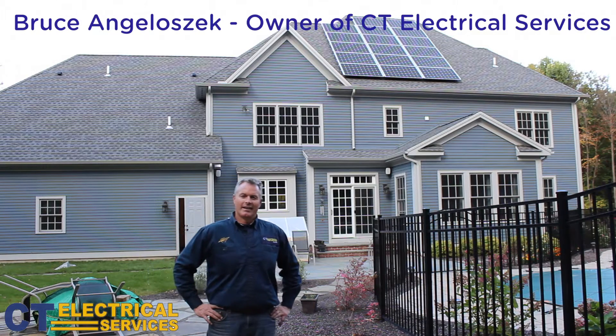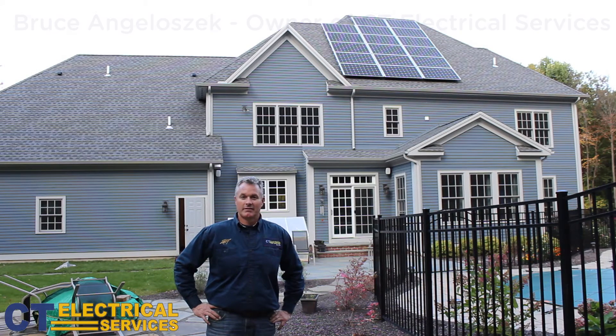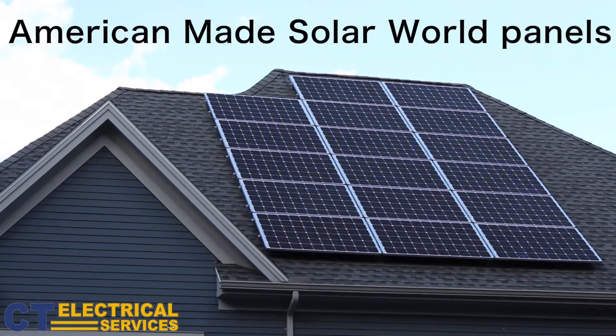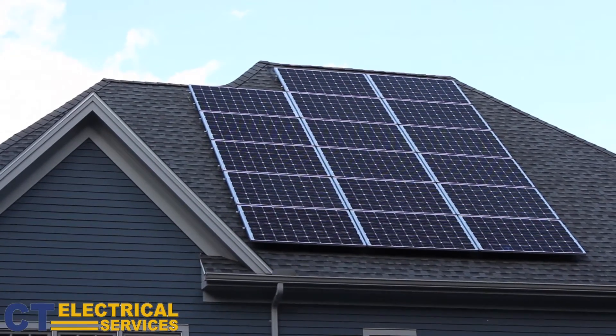Hi, I'm Bruce Angelosik, and today we finished a 4,760 watt PV system with American-made Solar World panels, 280 watts each at 17 panels.